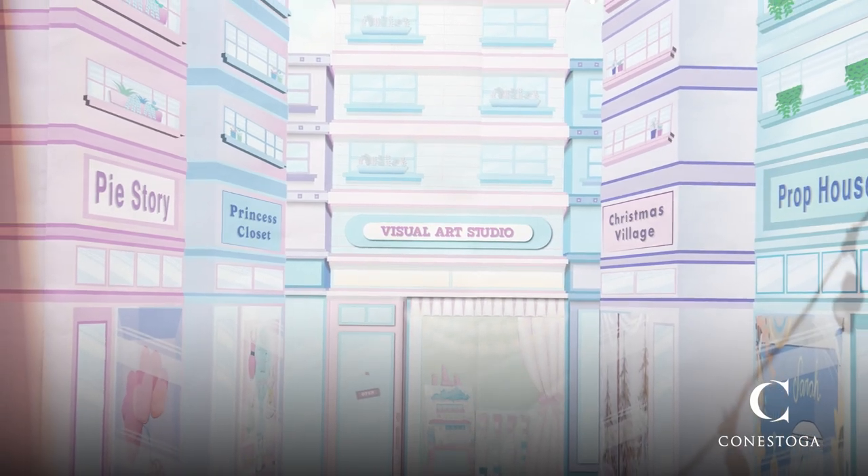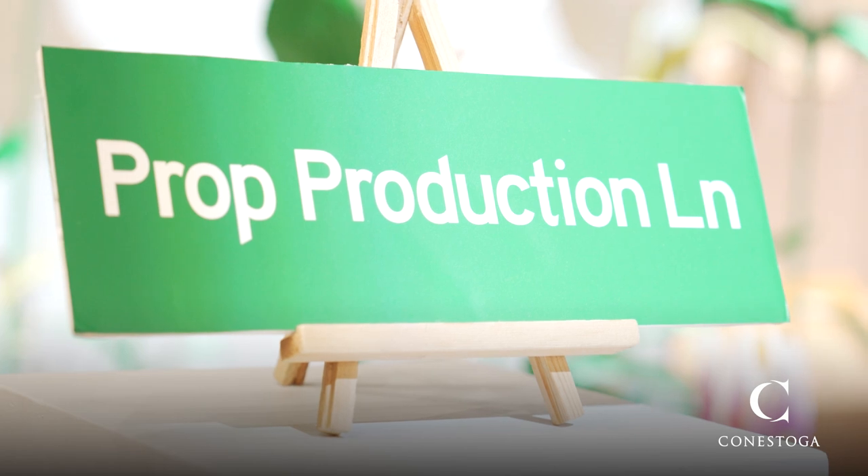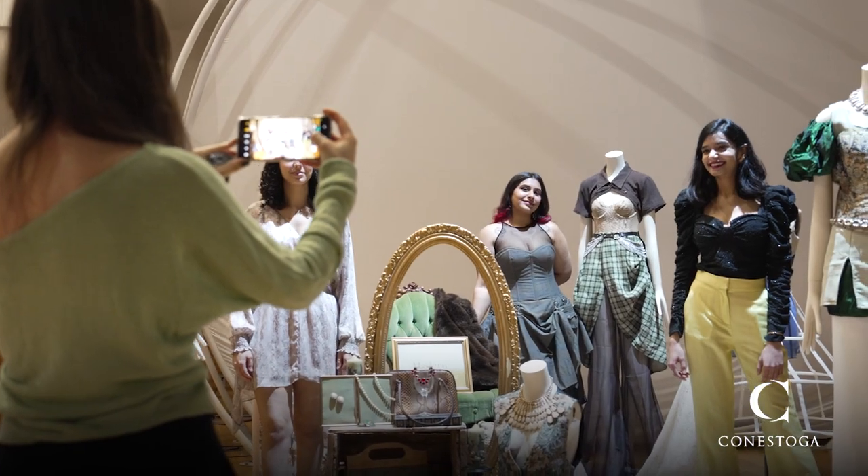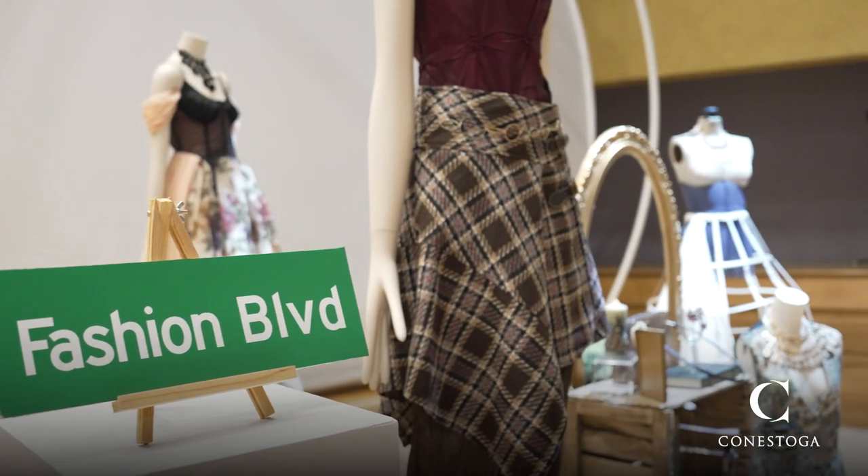You would typically think it's just store design, but no — we do graphic design, we do photography, we do interior design, we do fashion design, we do so much more than what you'd expect. Like visual merchandising, you cannot put it in a box.